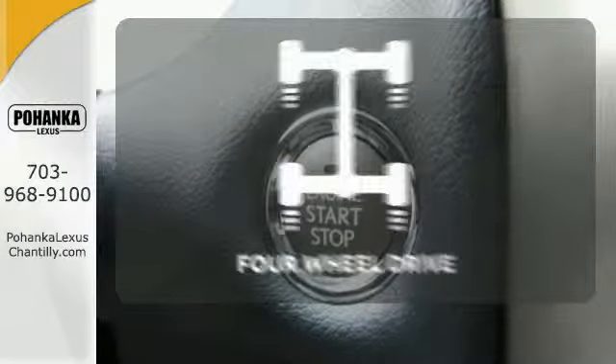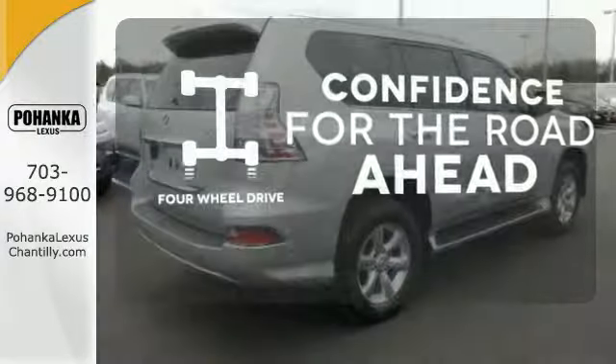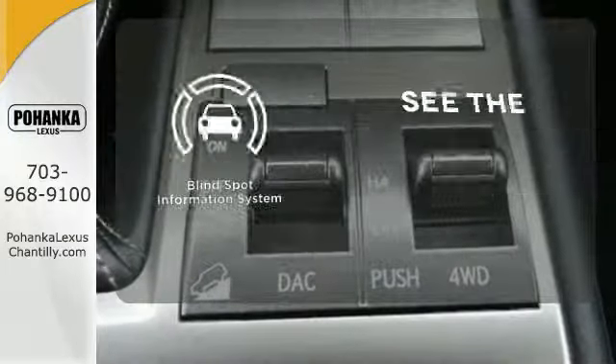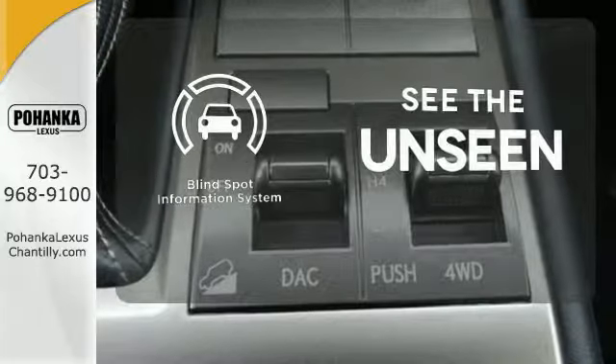You wouldn't head to the job site without all the right tools. Be prepared with four-wheel drive. Negotiating traffic has never been easier, thanks to the blind spot indicator.